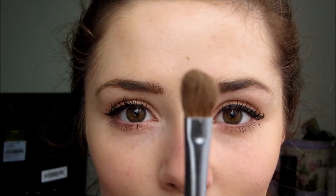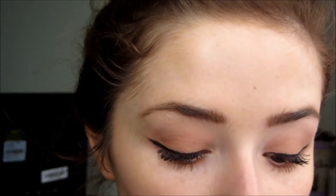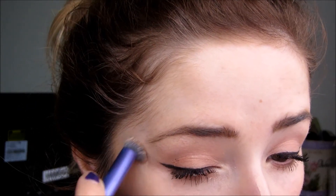Again using the Comfort Zone palette from Wet n Wild, I'm using the brow bone shade just on my brow bone and in my inner tear duct area. Then I went back in with concealer just to clean up anything underneath the eyes and give a sharp edge.